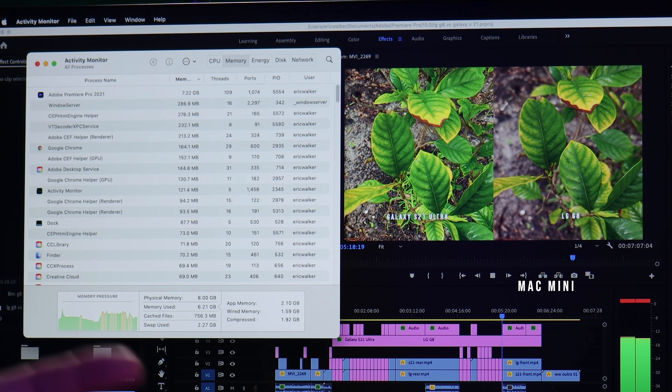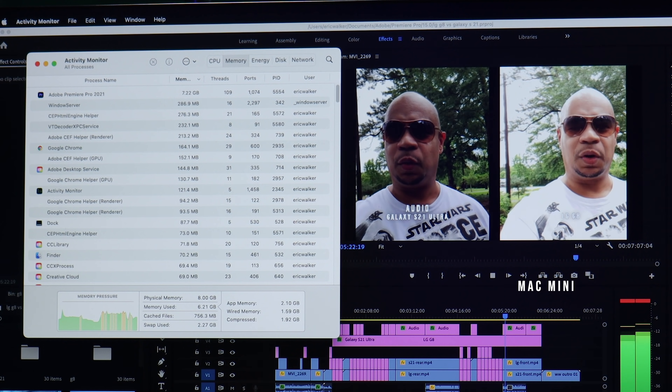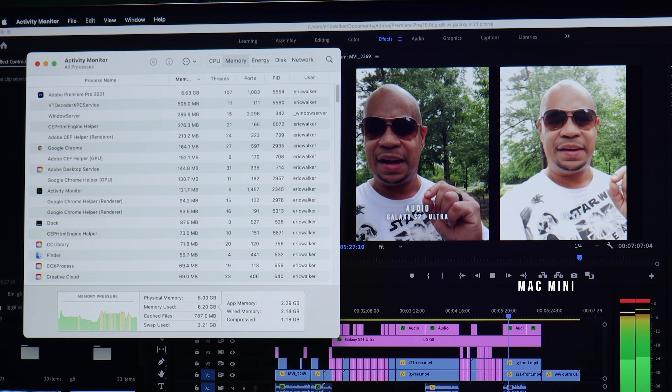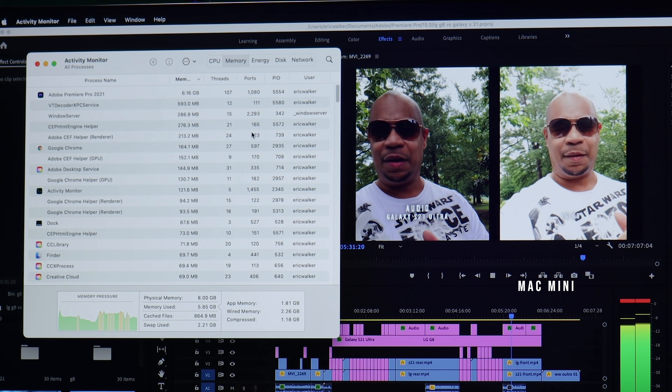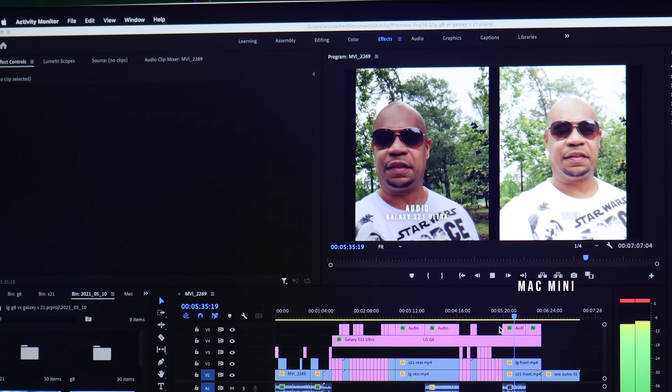I know what y'all guys are going to say in the comments — that's why you need 16 gigs of RAM. Okay, but if I didn't have this Activity Monitor up, I wouldn't even care if it's running over six or eight gigs of RAM. If it's not hindering performance — and right now it is not hindering performance — that's what matters.